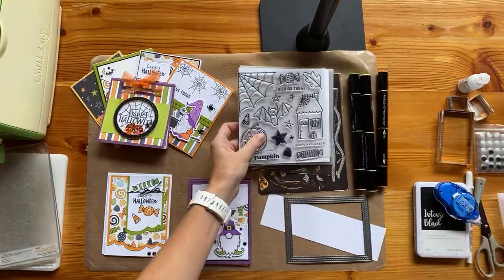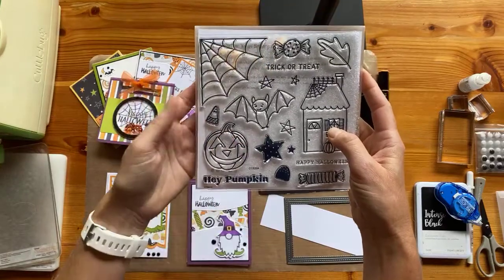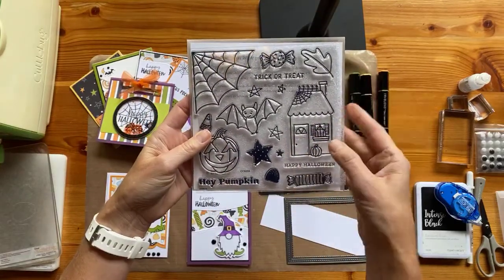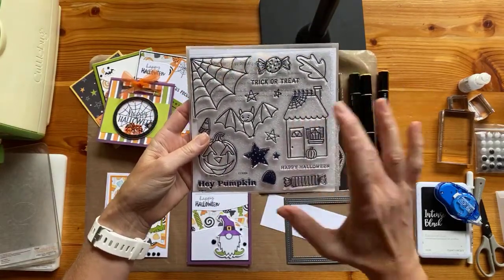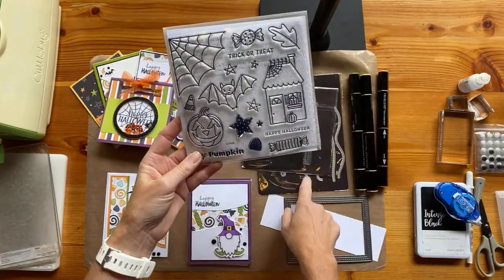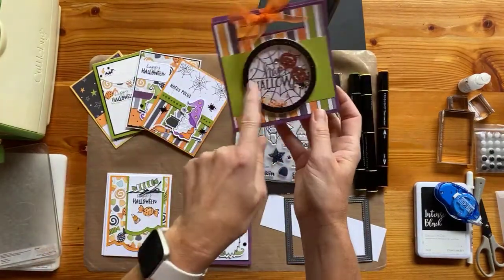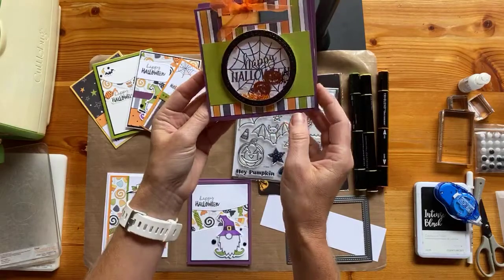And then this is the stamp set that comes in the bundle that I also used. You can get the paper pack, the stamp set, and those adorable sequence and shaker elements. Isn't that so fun, you guys?